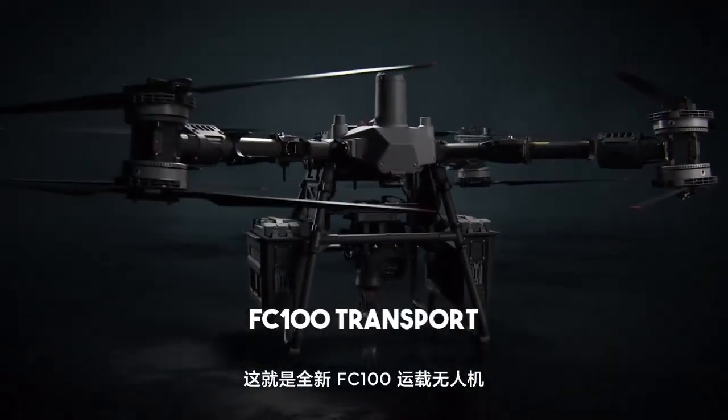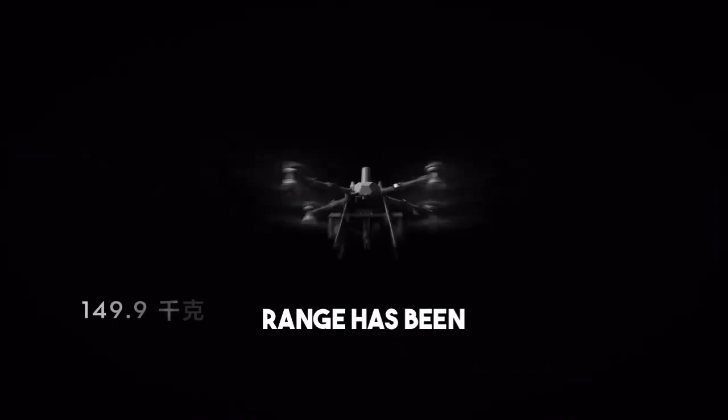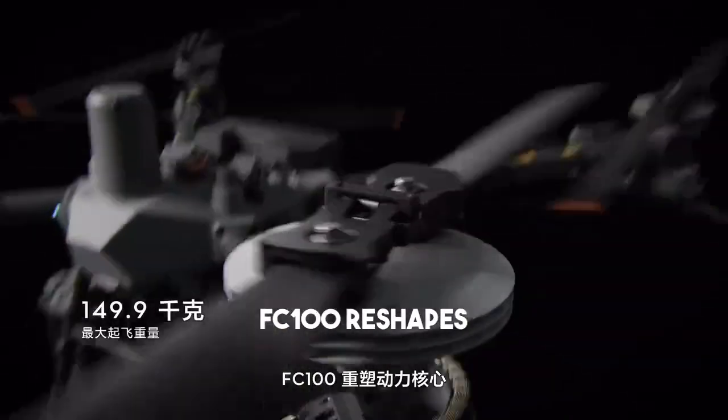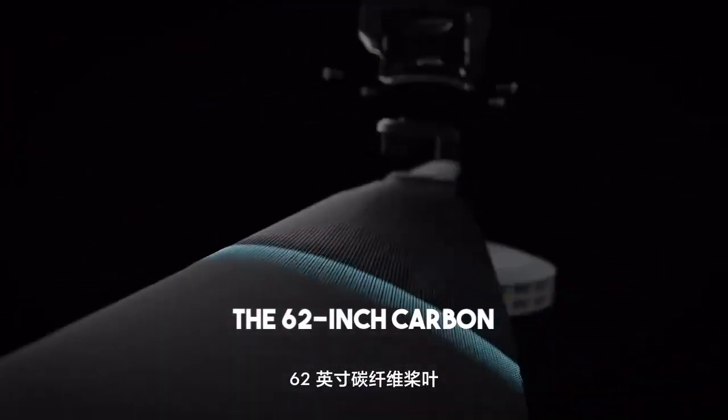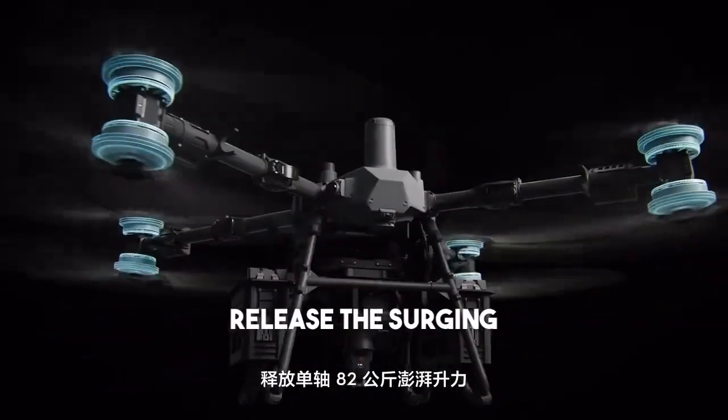This is the new FlyCart 100 transport drone. Payload capacity breakthrough, range upgrade. FlyCart 100 reshapes the power core with 62-inch carbon fiber propellers, high-torque motors, and high-power electric bridges, releasing 82 kilograms of surging power per axis.